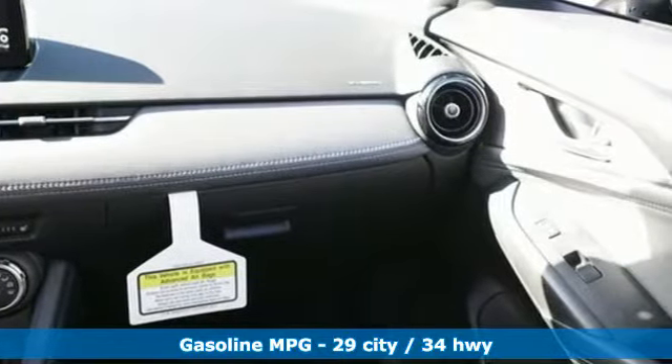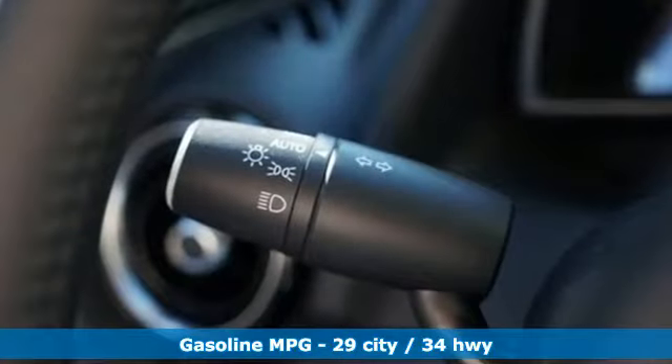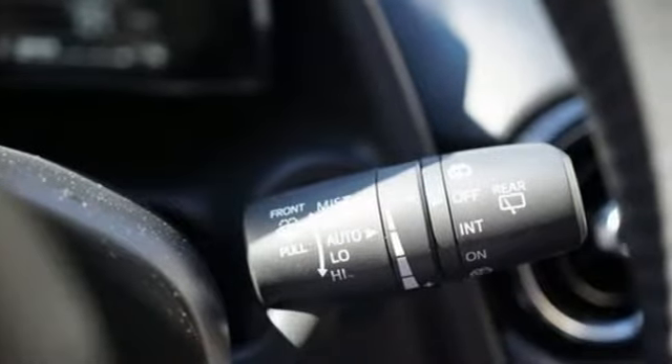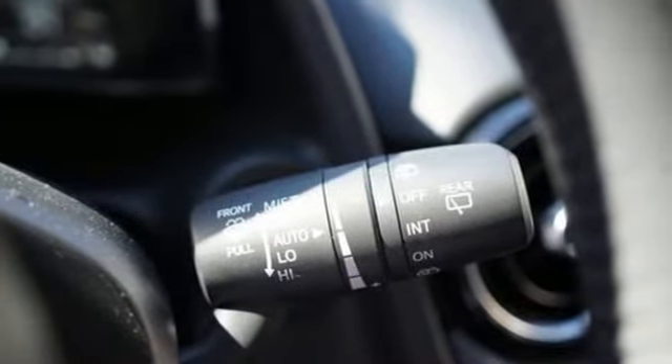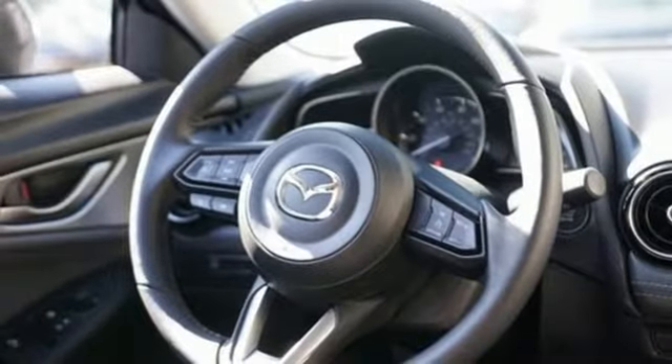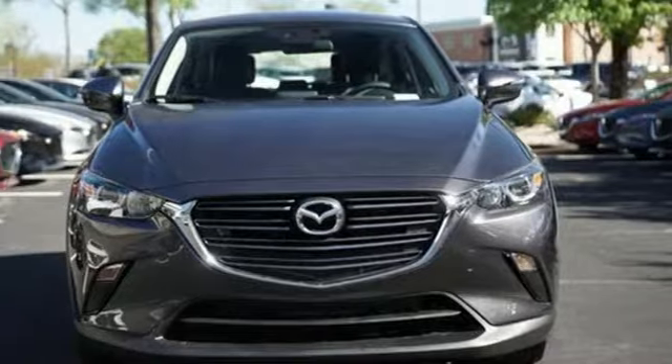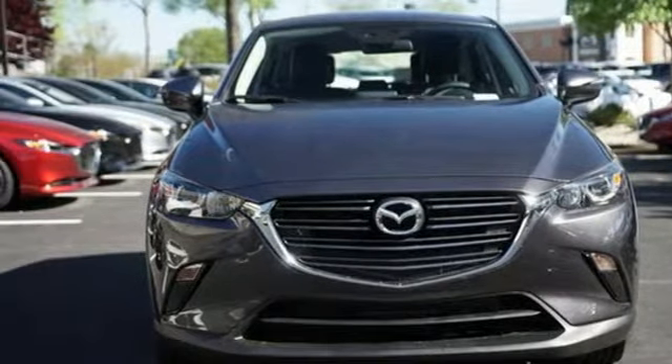Automatic transmission, front heated bucket seats, streaming audio, manual tilting steering column, power heated mirrors, external memory control, aluminum wheels, doors and push-button start proximity key, and i4 engine. See what it can do for you when you take it for a test drive.